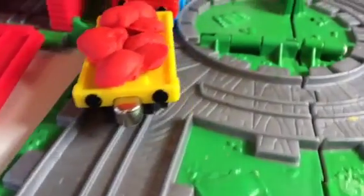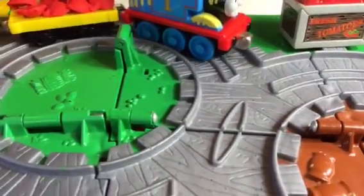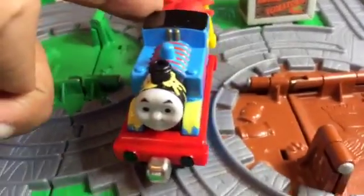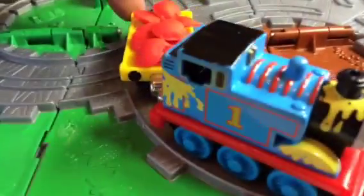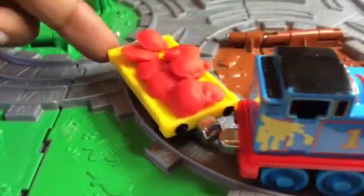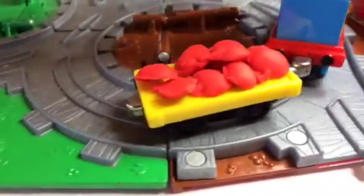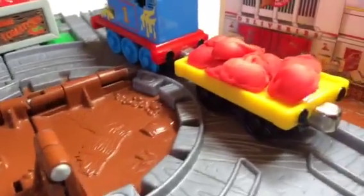It's going to be really challenging for Thomas to carry all those apples on the flatbed. Let's see how Thomas works with those. Thomas is carrying all those and nothing is falling off — that's cool! Thomas is not rushing; it's going slow and steady. There goes a little bit, but Thomas is packed with all the Play-Doh apples.